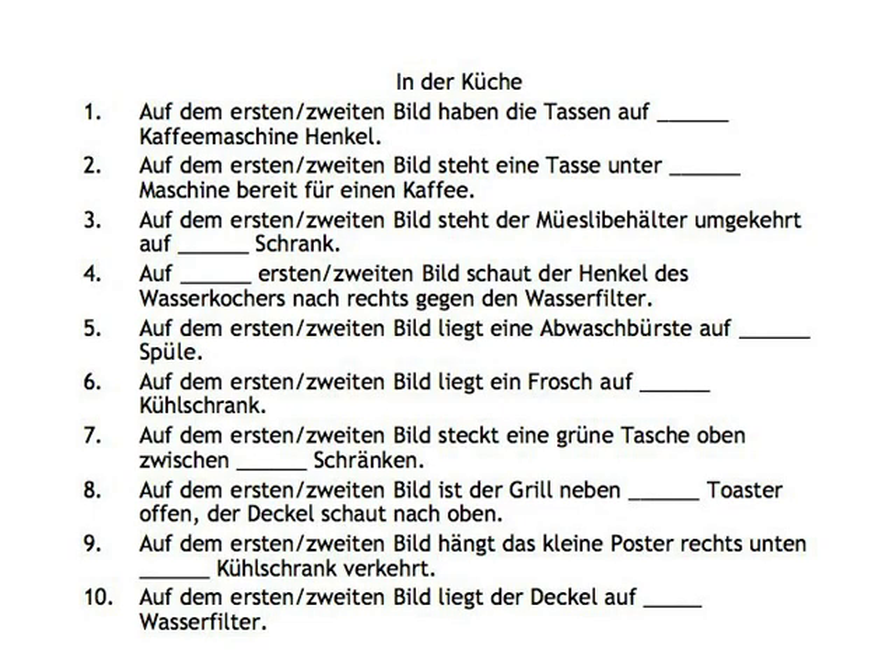Oh, and before I forget — if you're getting desperate, the solutions can be found in the podbasket. Viel Glück!